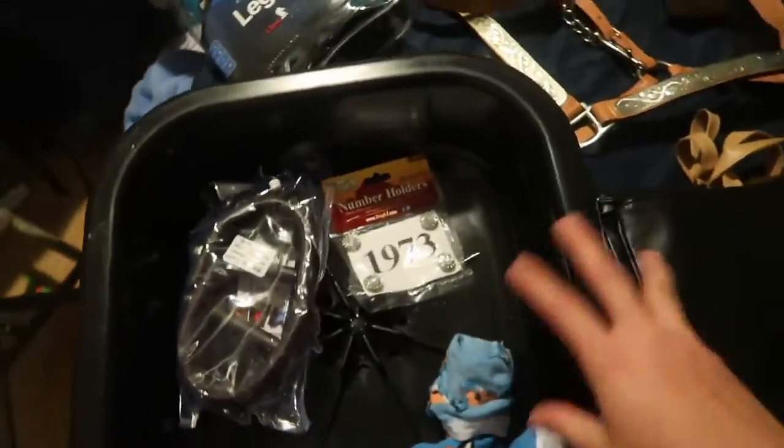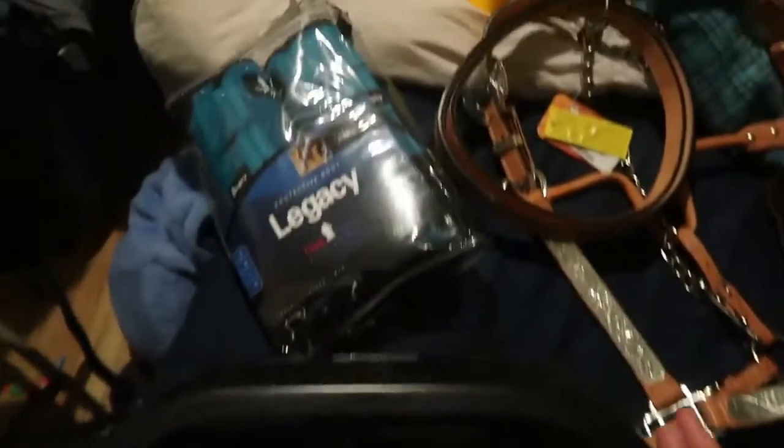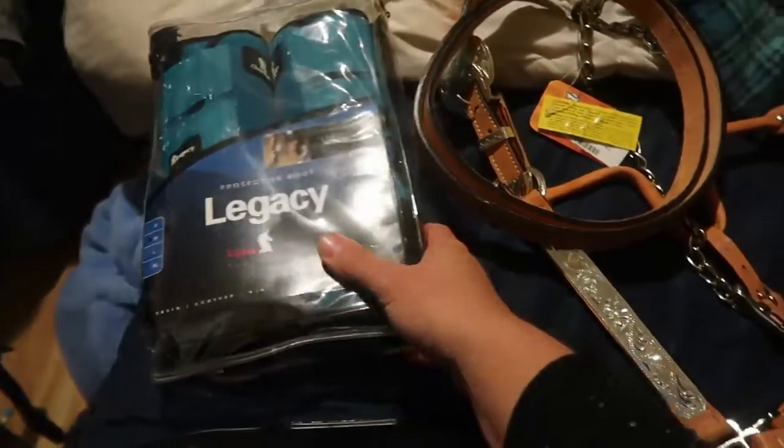I got this awesome salt block holder so that the salt block is not continuing to just seep into the ground — super excited about that. I also got a pair of Legacy sport boots which I absolutely love, and they're teal — super cute.